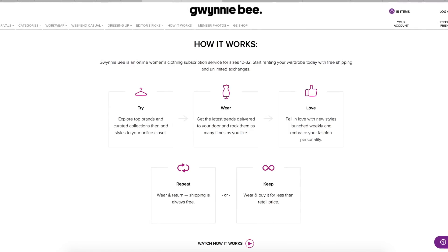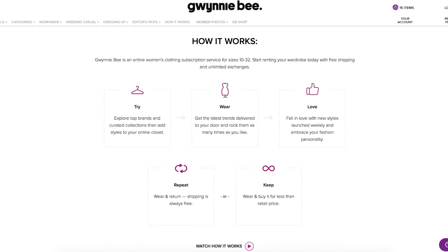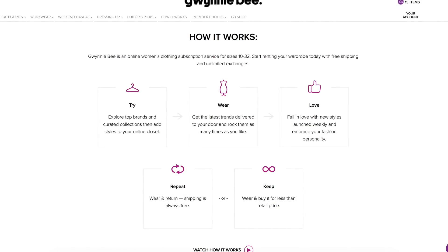Part of my Gwenny B Style File will have some general information about Gwenny B — the membership, how you join, things like that — because it's a little different from just going to a store and buying a dress. For those of you not familiar, Gwenny B is a clothing rental subscription service. They offer a 30-day free trial, so you can click the link in the description to sign up. Depending on how you guys respond to this, I might end up doing style files for other retailers like Mod Cloth, Torrid, or ASOS.